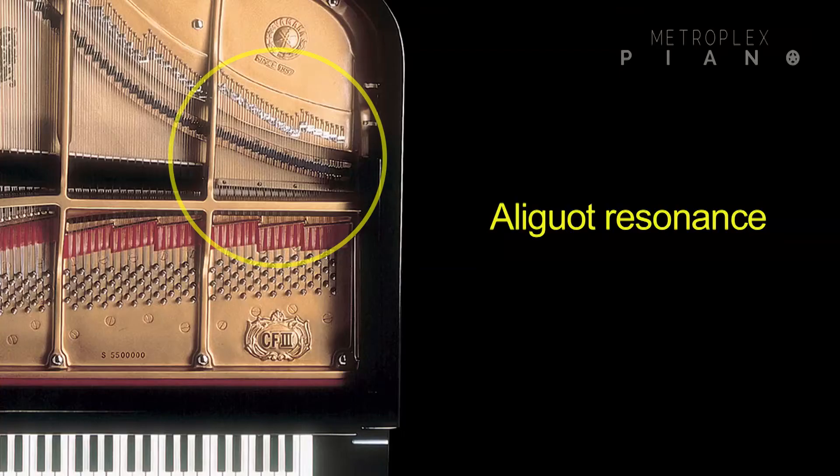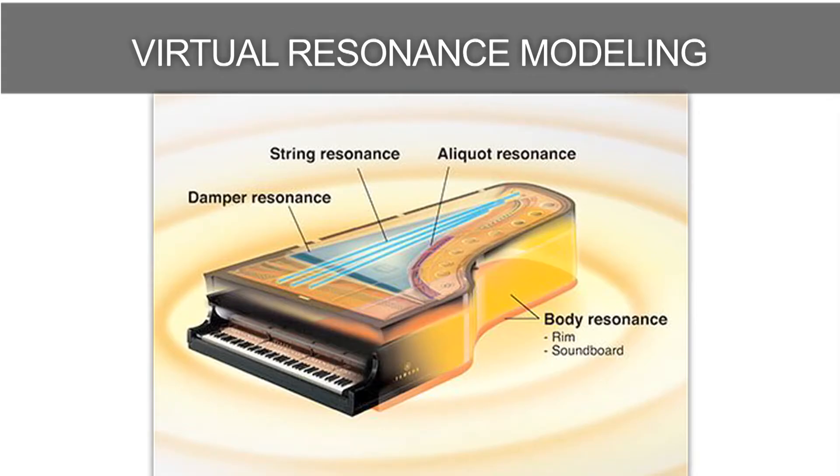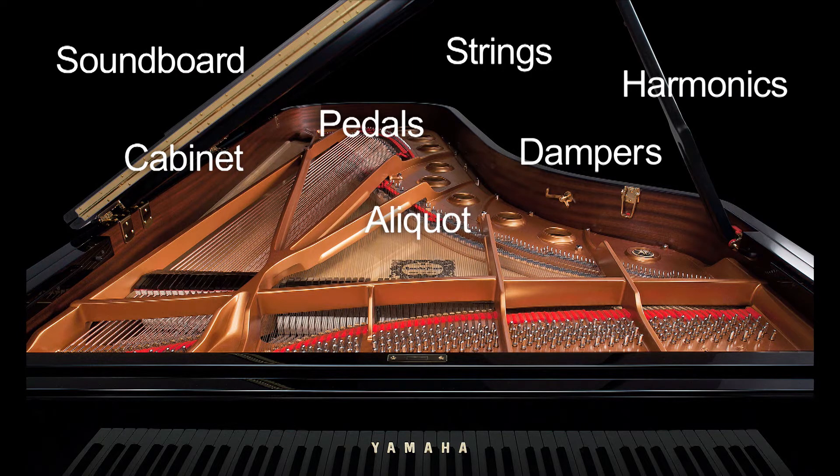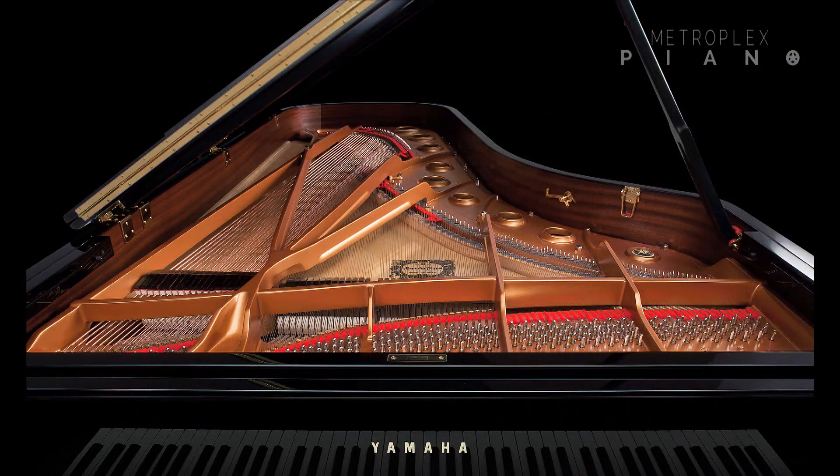VRM is also calculating the aliquot resonance, which are those open strings found in the upper octave of the piano, along with the full resonance of the soundboard, rim, and frame. The end result is a vivid, richly varied expression that reflects the limitless number of sound factors inherent when playing the piano. It truly is the perfect acoustic piano sound experience.